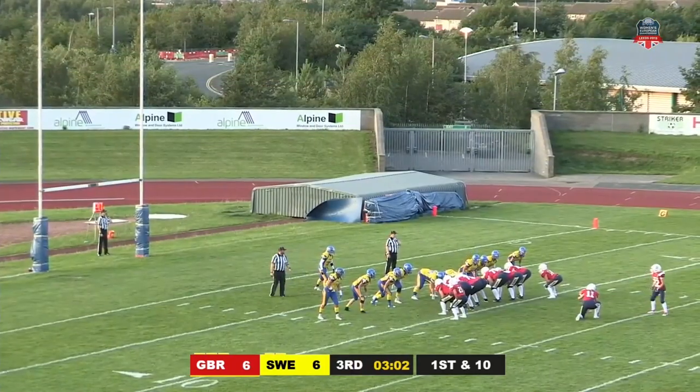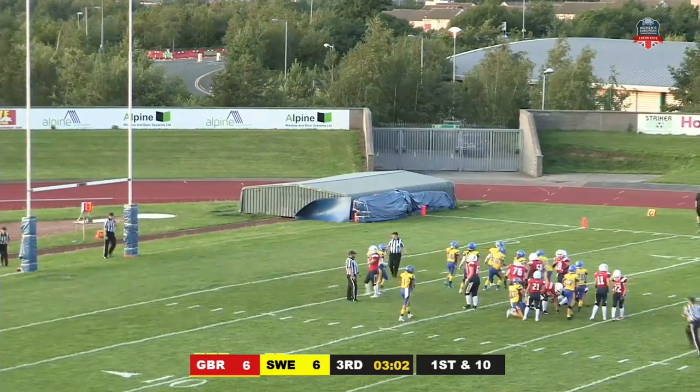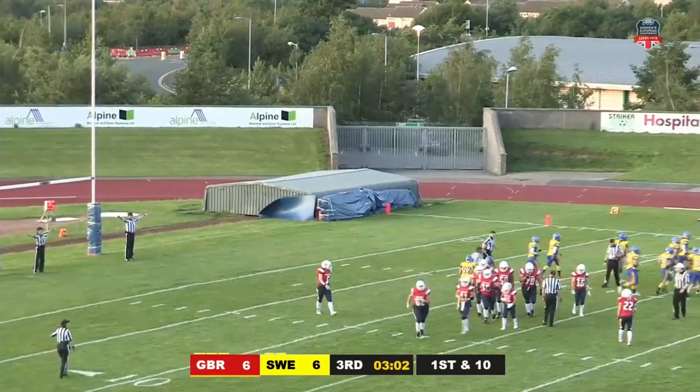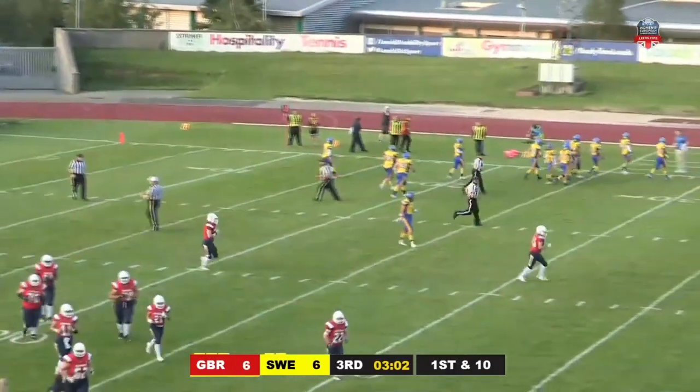Who has the kicking responsibilities? It is Nancy Stone. It's a bad snap again but she's got a chance — it is up but it hasn't got the legs, skewed off to the left as well. It may well have even been blocked. Not a great snap, but it means that we are all tied up here on Monday evening in Leeds.